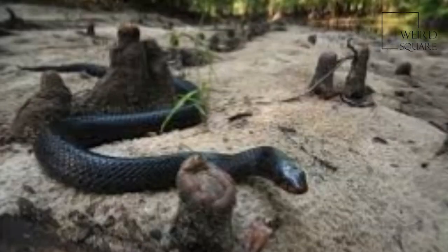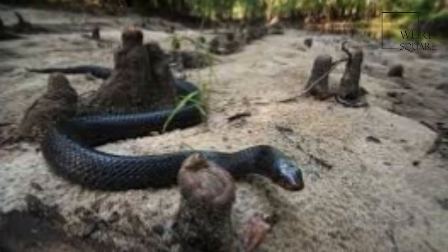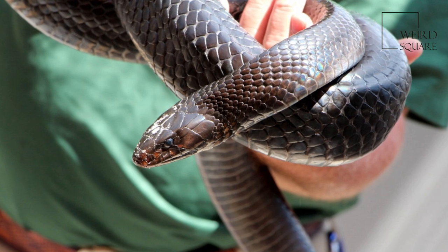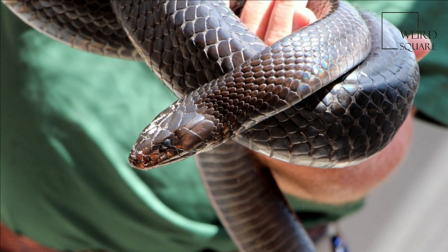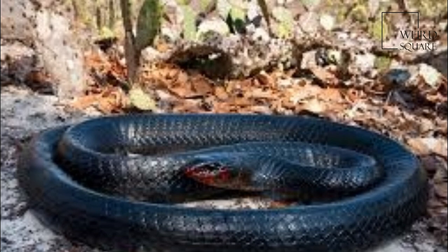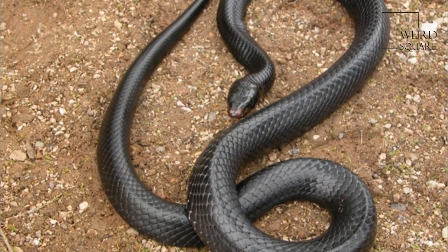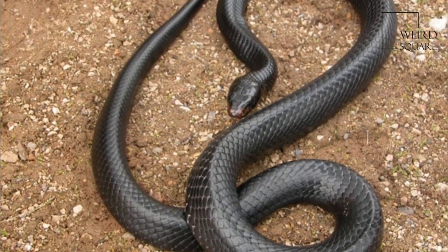Habitat selection varies seasonally. From December to April, eastern indigo snakes prefer sandhill habitats. From May to July, the snakes shift from winter dens to summer territories. From August through November, they are located more frequently in shady creek bottoms than during other seasons.